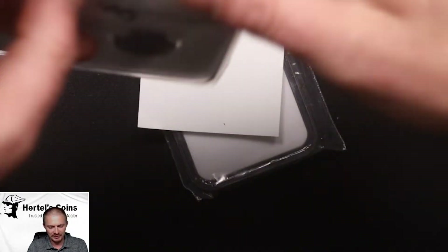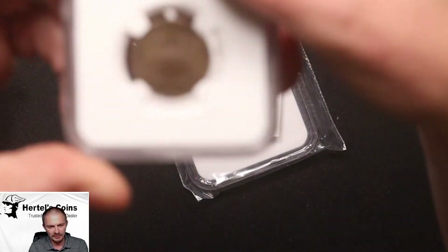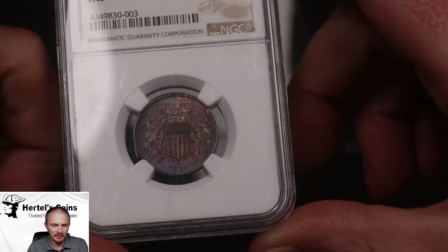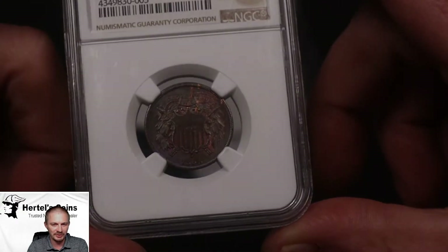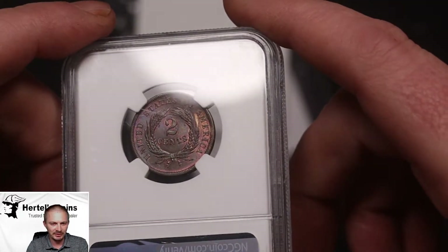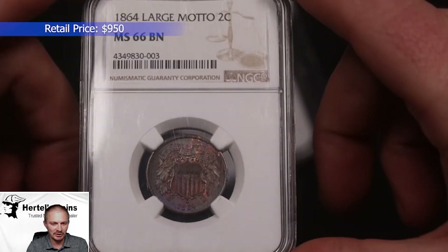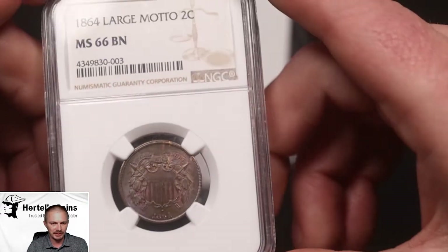Next, we have an 1864 two-cent piece. This is something I picked up at the ANA show in Chicago a couple of months ago. Very nice coin — nice little toning with purples and oranges in it as you can see. The reverse is just as beautiful as the obverse, with nice original toning. This one was an MS-66 Brown by NGC with the large motto variety. Unfortunately, this one did not CAC, but it's still a very nice coin.